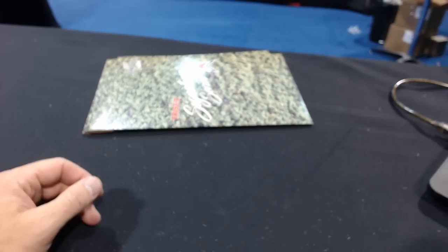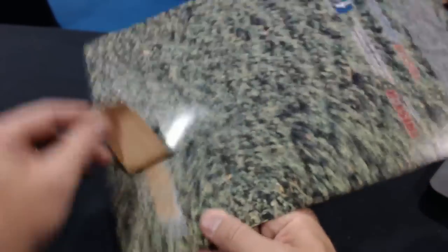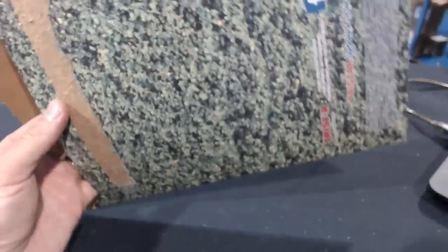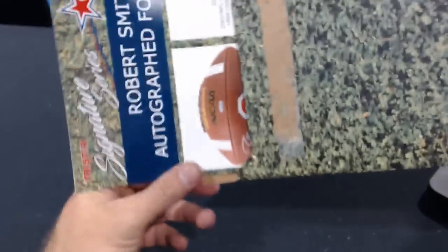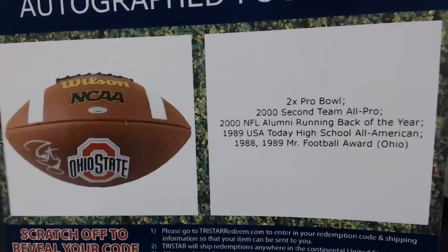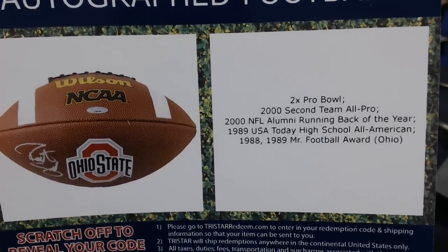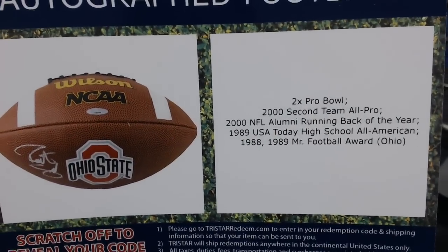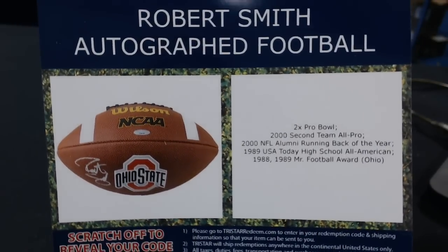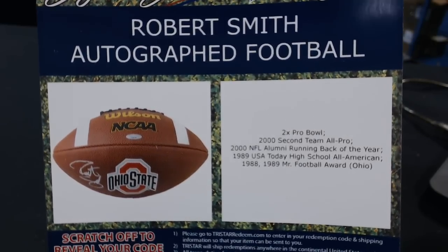Vaith number nine — maybe a Joe Pesci autograph photo with Sharon Stone? Ohio State — Robert Smith autographed football. Two-time Pro Bowler, 2017 All-Pro, Mr. Football 88 and 89. Robert Smith — was he like the Vikings? Yeah, solid running back. He still does a lot of college football. Really smart guy.